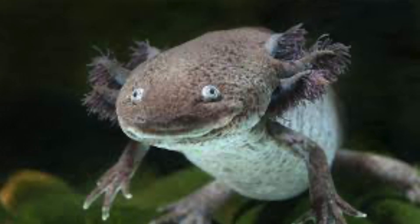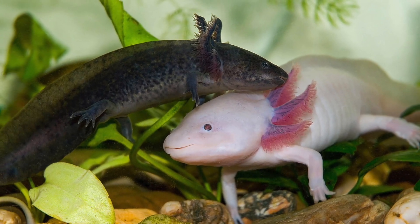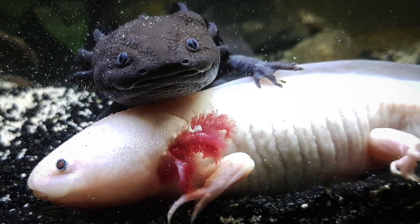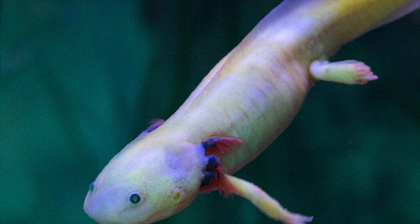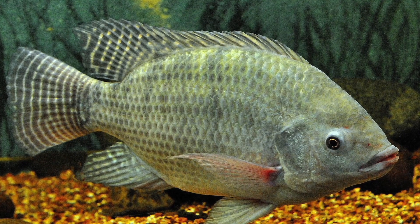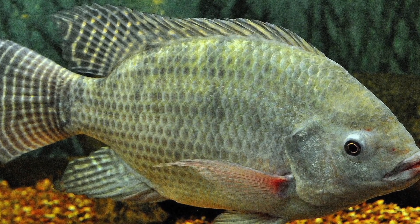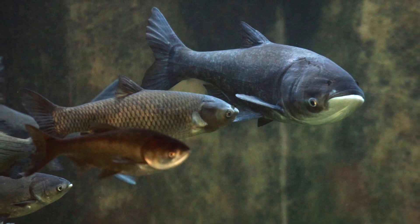Axolotls are actually cannibalistic, meaning that they don't mind eating each other if the circumstances dictate. However, this is pretty rare, only happening if there are food shortages or overcrowding. Axolotls also have few natural predators, namely storks and herons. However, some invasive fish such as the Nile tilapia and Asian carp have been introduced by humans into their habitat, which is a major source of predation.